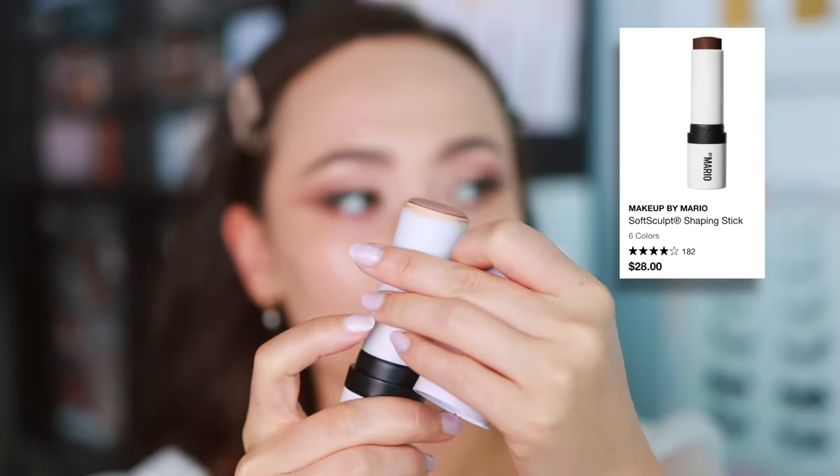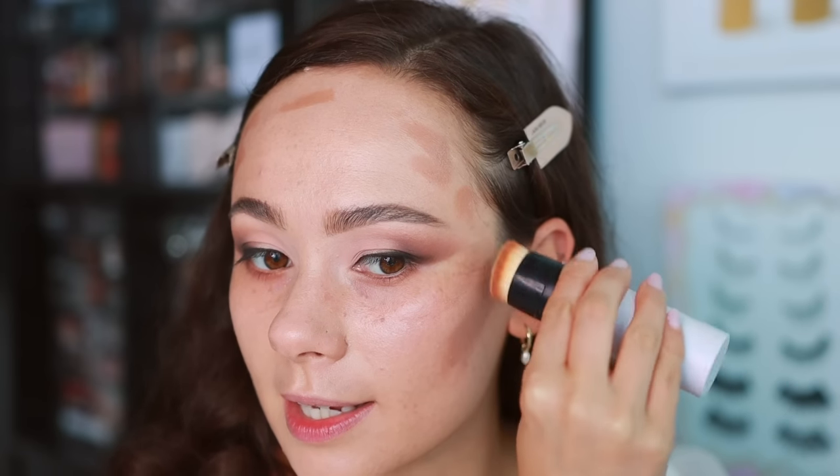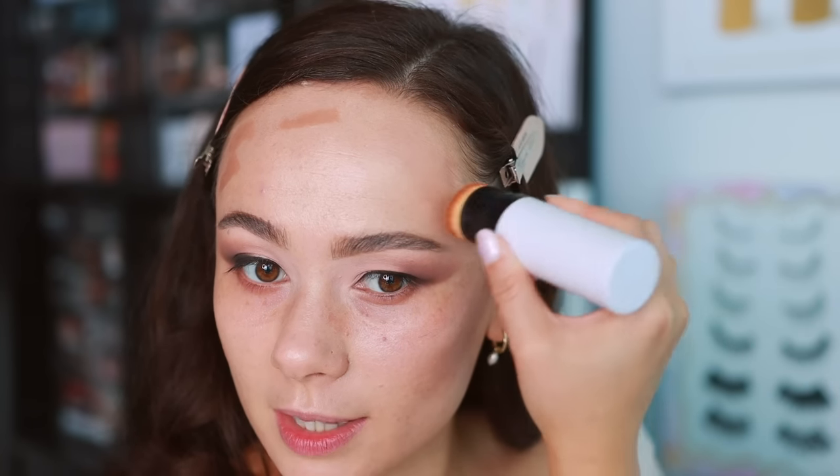I'm going to start off with the Makeup by Mario Cream Contour Stick in shade Light Medium — it's one of my favorites. I'm looking in the mirror dead on, and where I see my cheekbones I'm going to put the product right in that area, or where I'd want that indentation. You can get the forehead as well. I like the brush that it comes with to add this sculpt. This cream contour stick is not too creamy, so it actually lasts a long time, especially once you put powder on top — great for event makeup.